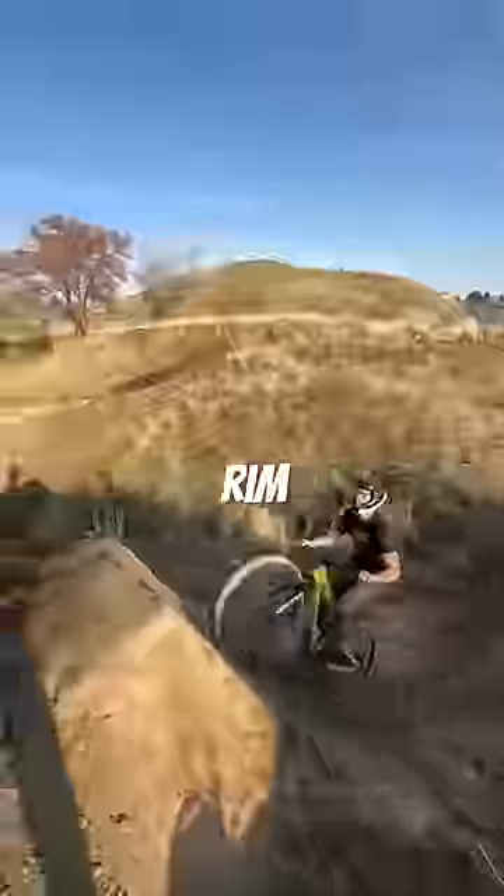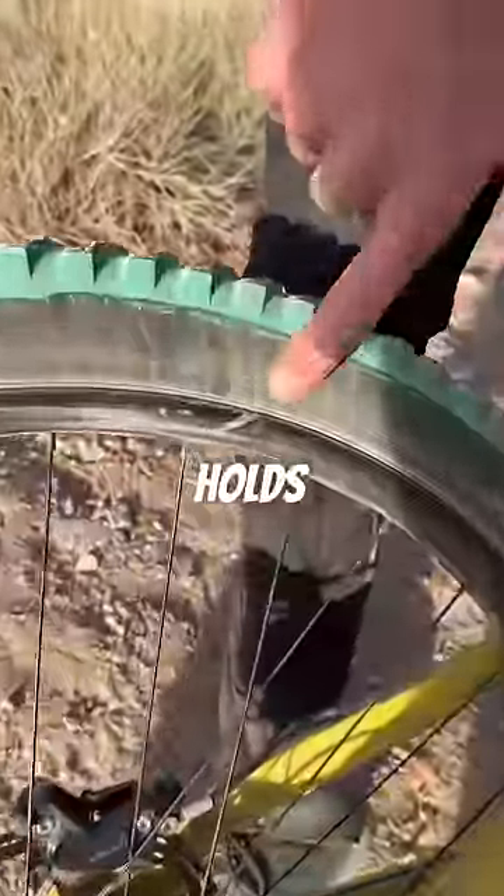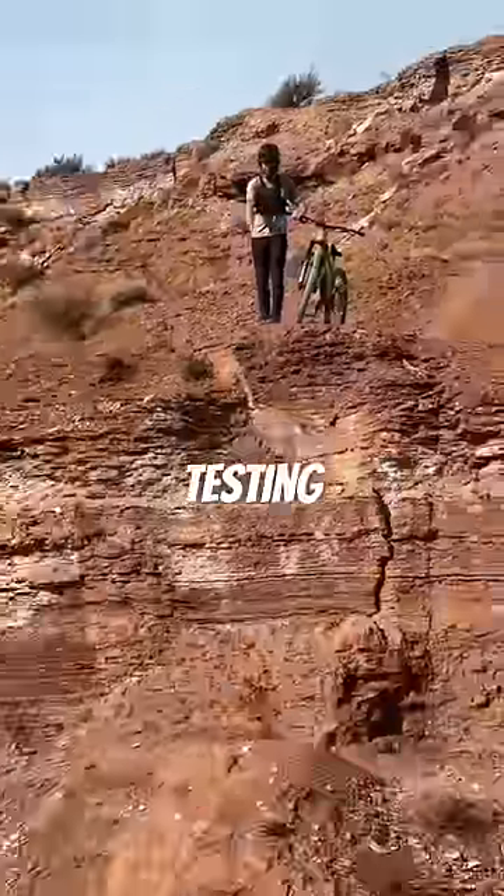A lot of people criticized my carbon rim test last week, saying it wasn't real. Well, not only did the rim survive, but we mounted a tire up and it holds air. You know what that means — testing round two.